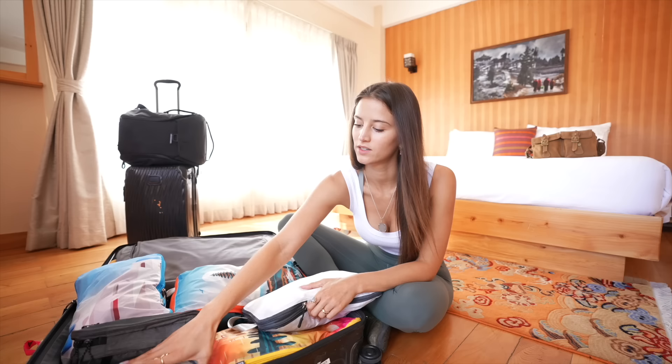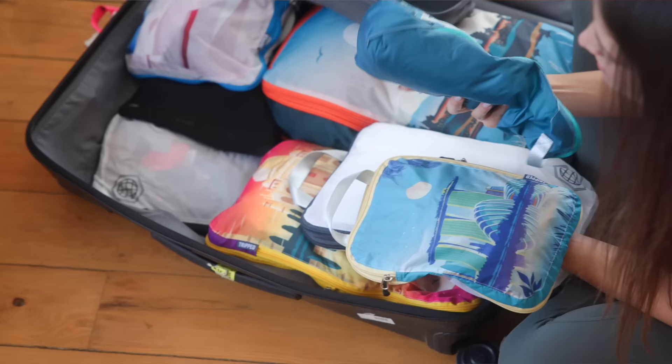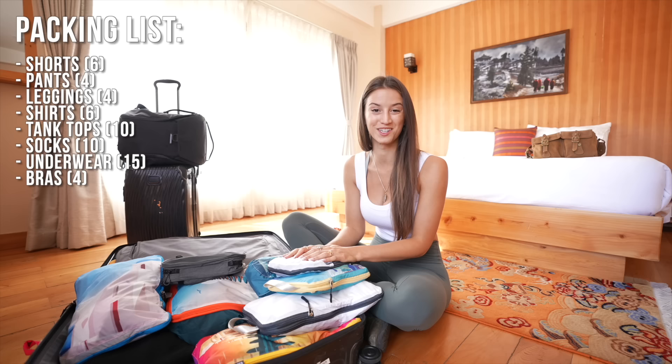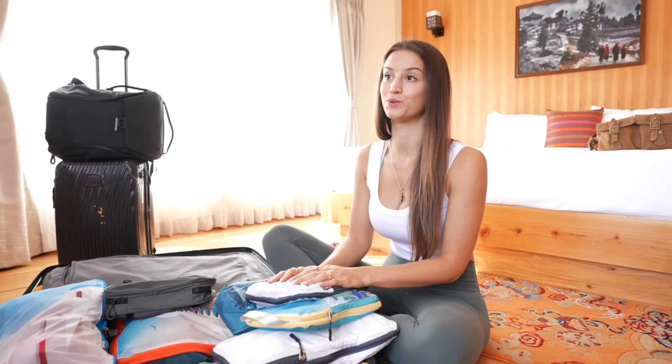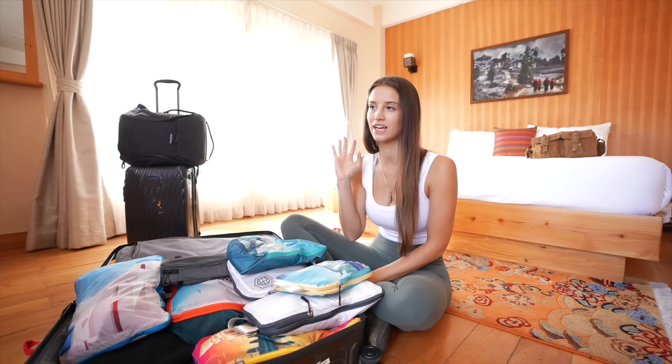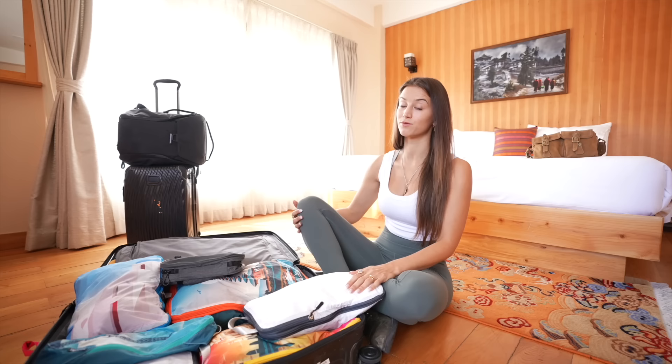Next up, some of the smaller things: socks, underwear, and bras. I have about 14 or 15 pairs of underwear, because if I don't have the ability to do laundry since I'm moving so often, underwear is the number one thing I want the most of. I also have 10 pairs of socks. For bras, I have two normal bras and four sports bras. These are the smaller things that really don't take up too much space but make a huge difference when you can't do laundry very often.